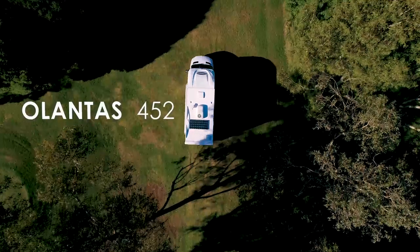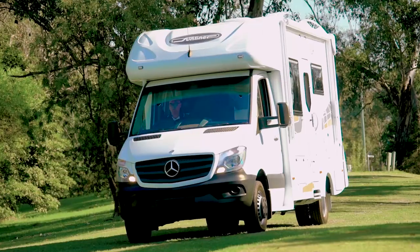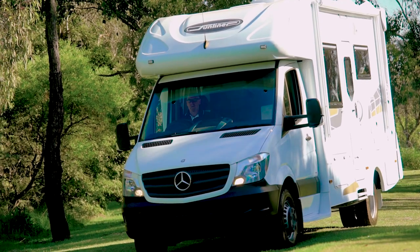This model is the Atlantis 452 and it is built on the Mercedes-Benz Sprinter 516. This is also available on the Sprinter 519.